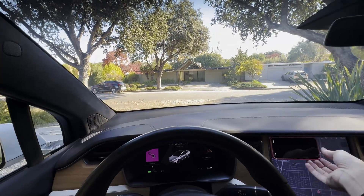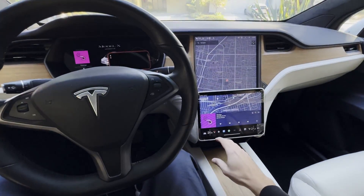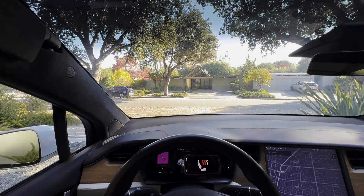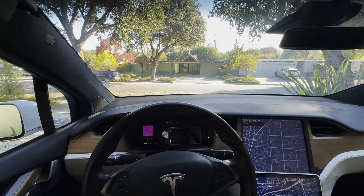Even better is if the same information showed up in my instrument cluster. I can just look down, quickly target this button, and look back at the road. Now when I press the button, I know exactly what's happening. Please, car makers, just do this. Thank you.